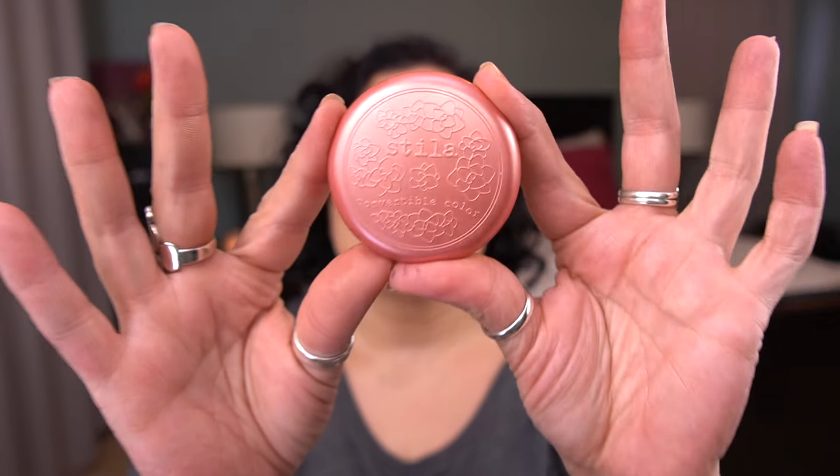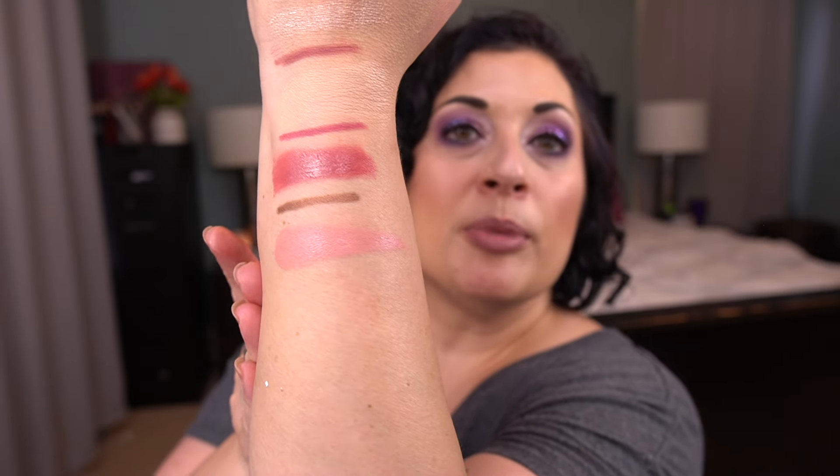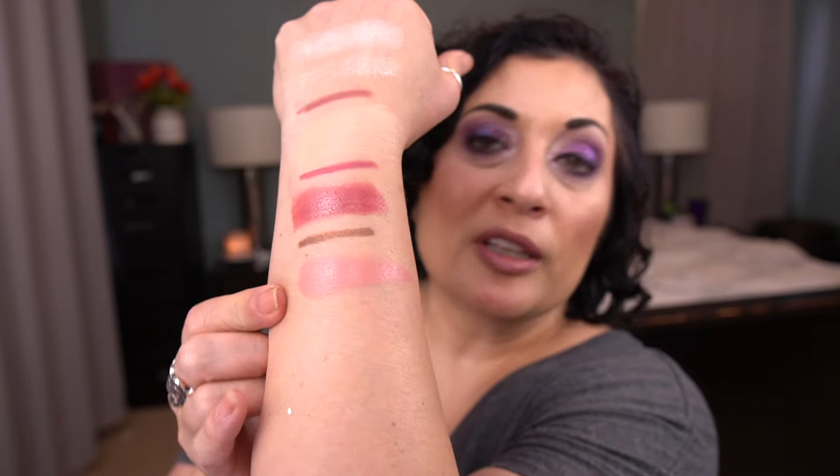For the letter S I have the Stila Convertible Color Dual Lip and Cheek Cream in the shade Lilium, and I rolled this one in to hit pan. That is my progress — so I'm not even close, but I do have a small dip going. This isn't my focus right now; I have some other cream cheek products I'm focusing a bit more on. There's the shade — I feel like this is a good summer shade. I love, love, love this formula and love this color.